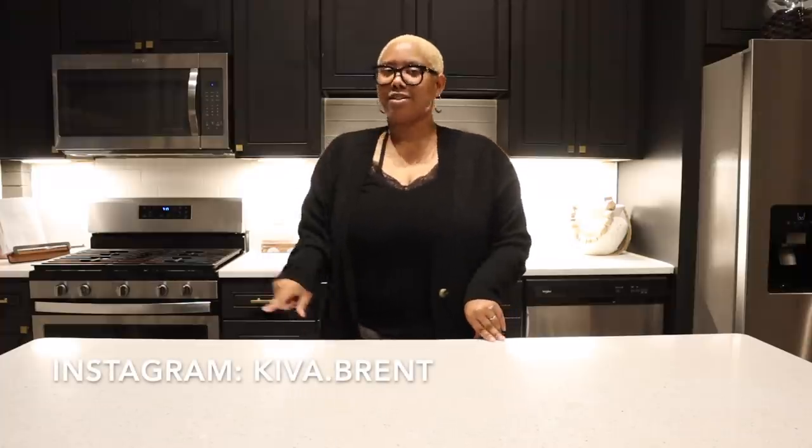Hi guys, my name is Kiva and this is DIY with KB. Today I am back with a home decor haul — you guys loved that last time and obviously I love shopping, so it works out well for both of us. Today I'm going to show you the things I've picked up recently. It's only been three weeks so I haven't accumulated as many things as last time, but it's going to be really great. Before we get into today's video, please remember to subscribe, like this video, and check me out on Instagram at kiva.br.